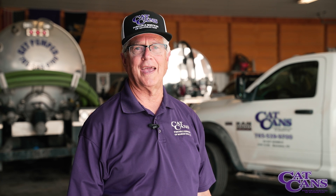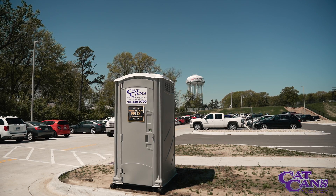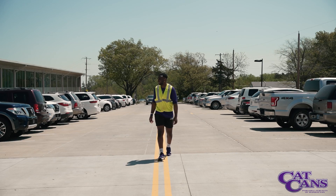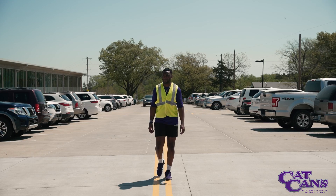Willie Make It here with Cat Cans to share with you the steps our crew takes to ensure that you have the best restroom experience possible. Our restrooms are serviced weekly at a job site and can be serviced every morning prior to your event.